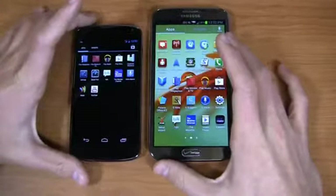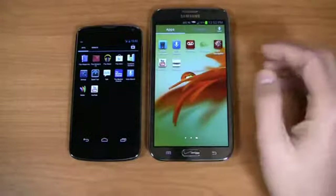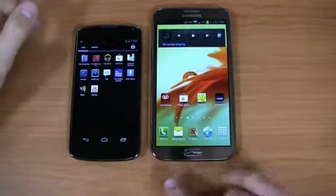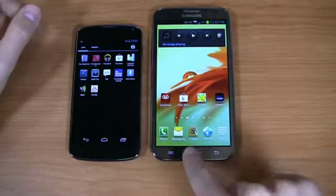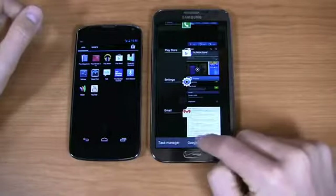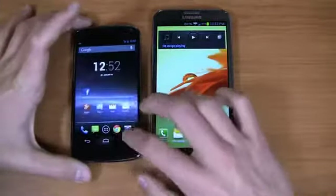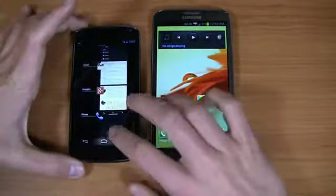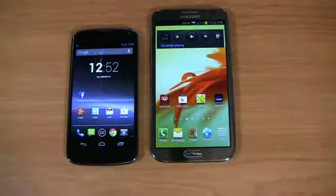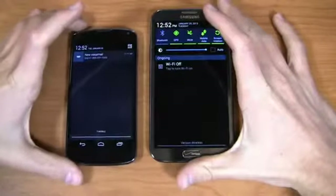Scrolling through on the Note 2, you've got Mobile Hotspot, My Verizon Mobile, NFL Mobile — all Verizon applications — plus Vudini, Visual Voicemail, and VZ Navigator. There are two physical capacitive buttons — menu and back — plus a physical home button that when pressed and held gives you access to the task manager, Google Now, and the ability to remove applications. Both of these devices include Google Now, which is Google's fantastic service, and a lot of people love it.